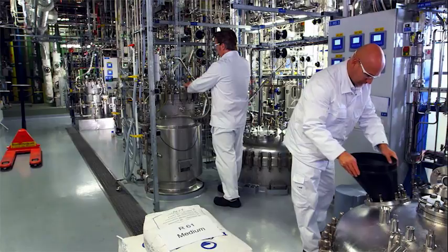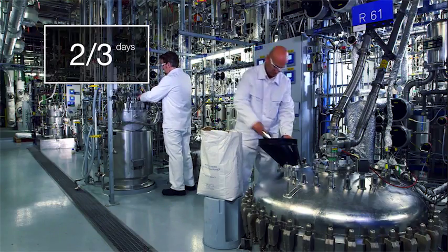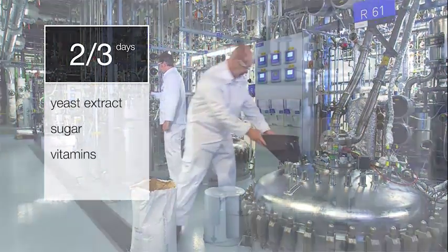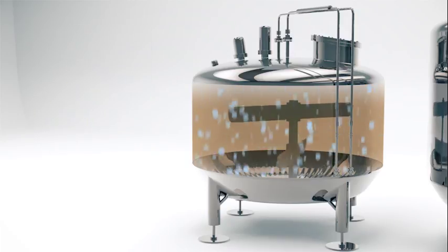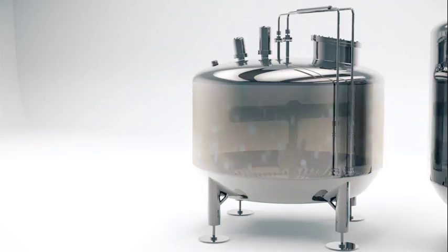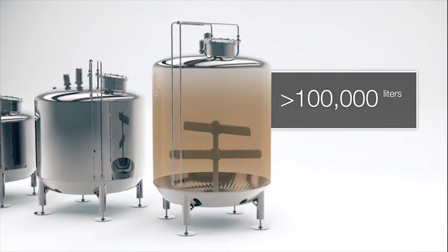In these tanks, the microorganisms proliferate in a culture medium containing carbon and nitrogen sources such as yeast extract and sugar, as well as vitamins and trace elements. Stirrers ensure even distribution, and oxygen is blown into the tanks. In the last fermenter, which can hold more than 100,000 liters of culture broth, the microorganisms multiply until all nutrients are used up.